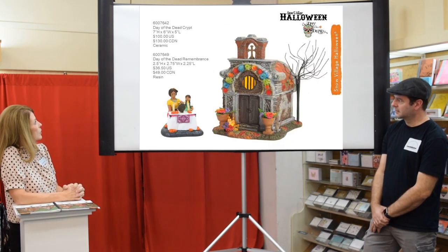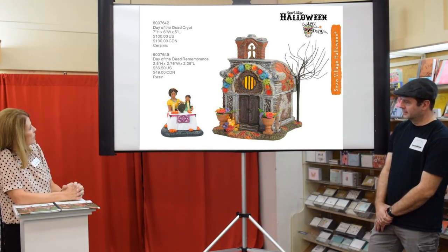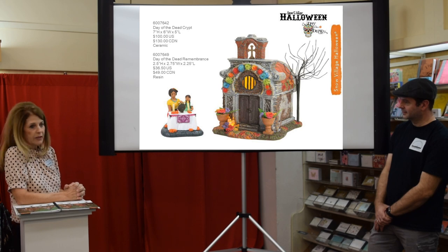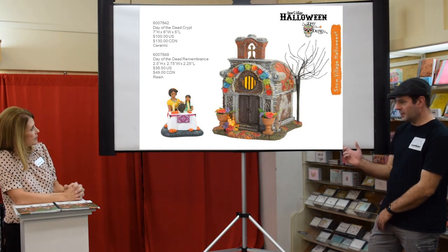For Day of the Dead we have two new pieces: the Day of the Dead Remembrance and the Day of the Dead Crypt. They did a really pretty job on the crypt — it's really really nice.